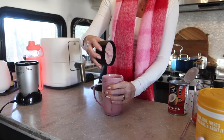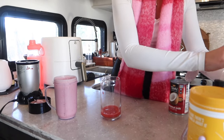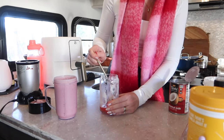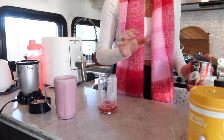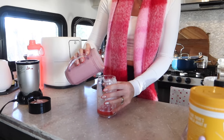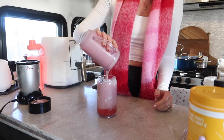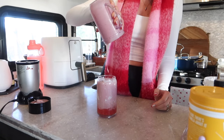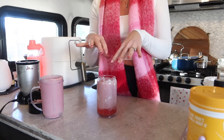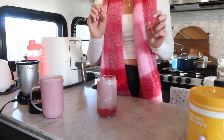Now for the fun part — assembling it. I have my strawberry glaze at the bottom, and I'm going to take some of that coconut and smear it on the sides like this. If you use coconut cream it will be a lot thicker and look a lot better, but it is what it is — I only had coconut milk on hand. Then just go ahead and pour your smoothie in, and that's literally it — that's the entire process. Some people add a dollop of coconut cream on top mixed with a little maple syrup, almost like whipped cream.